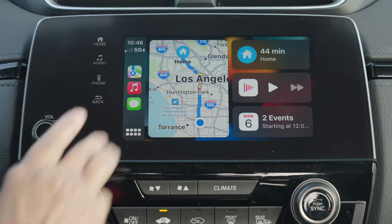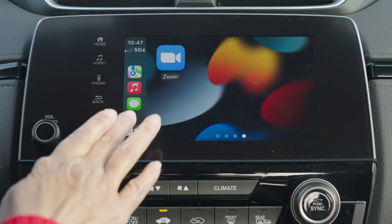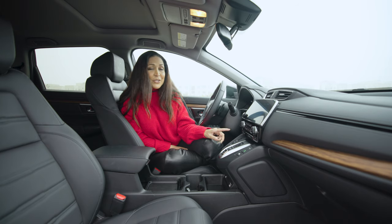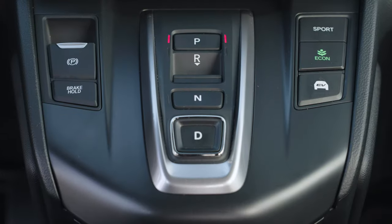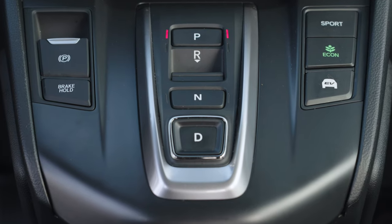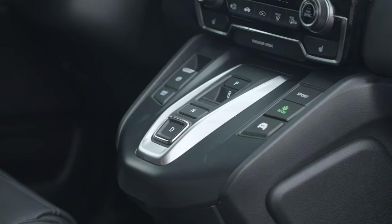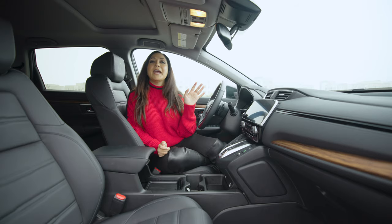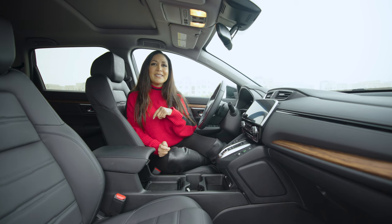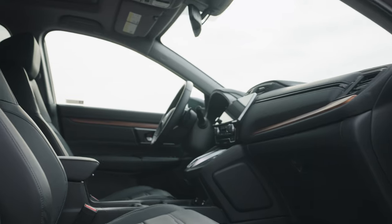It does have Apple CarPlay and Android Auto, which made it super easy to pair up to my phone. Another feature that doesn't help you keep your eyes on the road is the shifter — it's got buttons that are not the most intuitive when you first get in, but once you get the hang of it, it's pretty simple. It has four USB chargers, two in the front and two in the back, which is great to keep everyone happy. Overall, the build quality is really excellent.